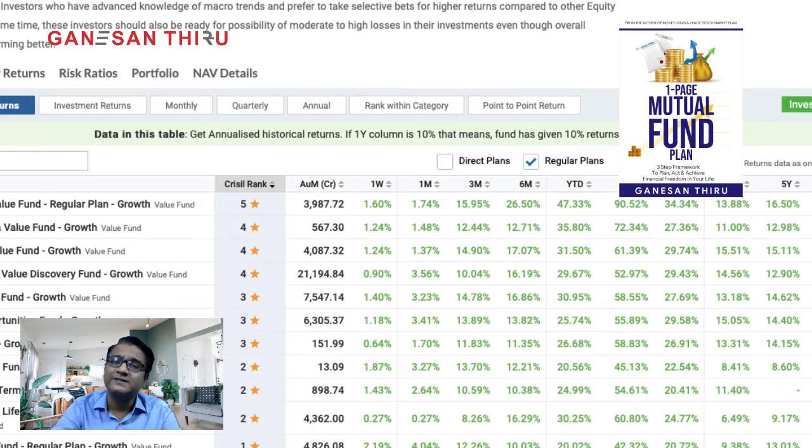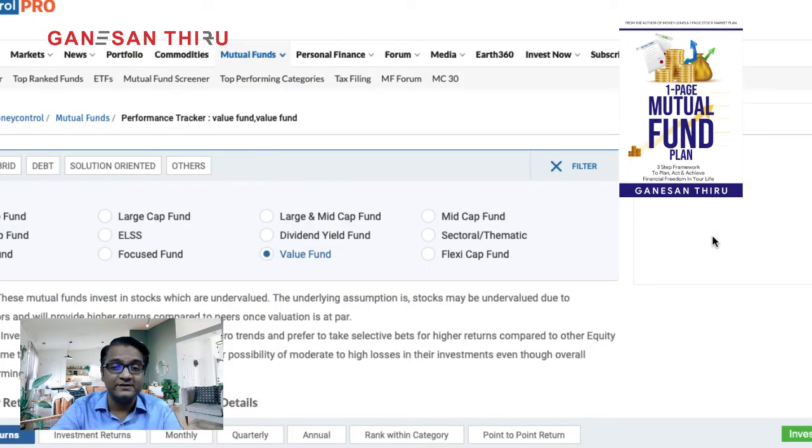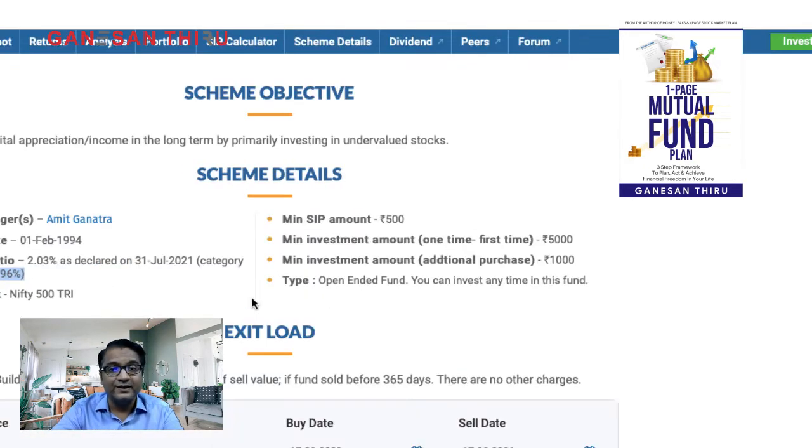HDFC Capital Builder Fund has delivered 14.74%, and even since inception over 27 years, it's around 14%. The benchmark is 12%, so this fund is giving 14-15%, which is above benchmark but lower than peers. Its heavy large cap exposure is the reason it's not generating higher alpha. If you had invested in another value fund in this category, you could have gotten much bigger returns.